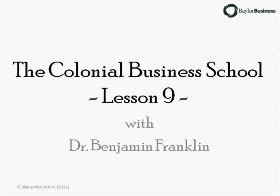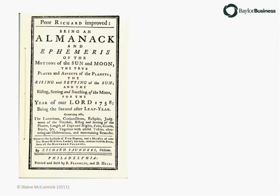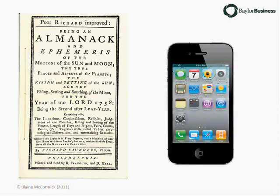Franklin's most popular publication was his Poor Richard's Almanac. Though he published the top-selling almanac in the colonies, he did not hold a monopoly on the market. There were lots of almanacs, and almost everybody had one. In fact, I suggest that almanacs serve the same purpose as our smartphones do today. Franklin's 1758 almanac and a popular smartphone are shown here to scale — they were roughly the same size, and both still fit in the pocket of a man's dress shirt.